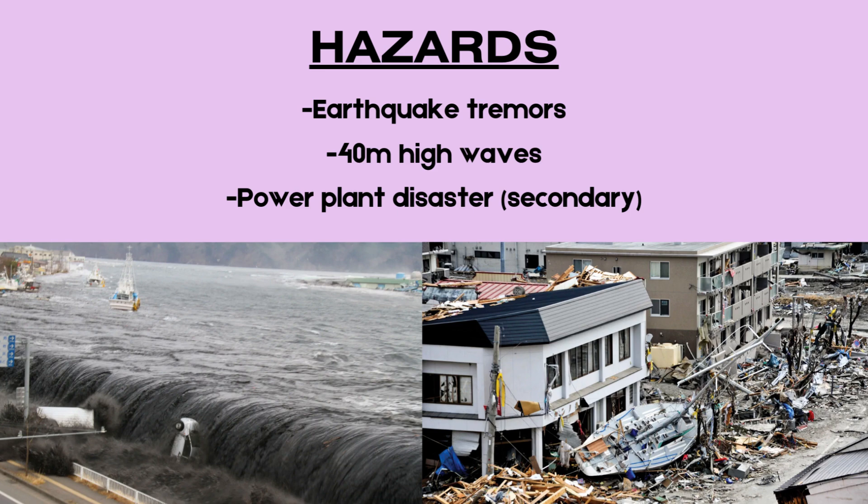However, the secondary hazard — the tsunami — proved even more devastating. The sudden uplift of the seafloor displaced vast volumes of seawater, generating tsunami waves over 40 meters high in some locations. These waves struck the coastline within 30 minutes of the quake and traveled up to 10 kilometers inland, overwhelming sea defenses and inundating towns and farmland.